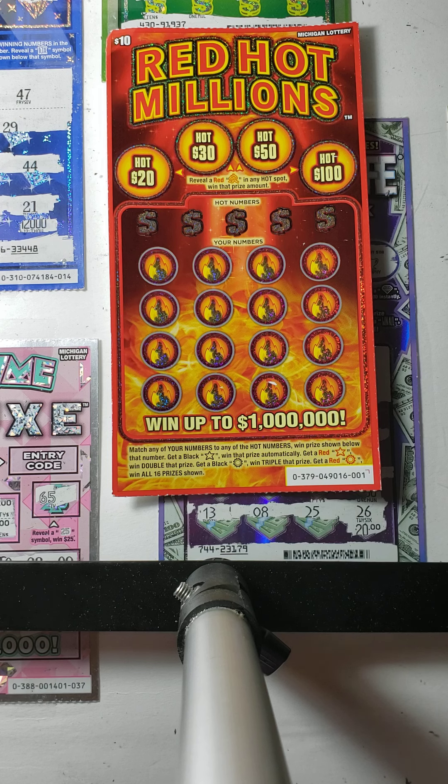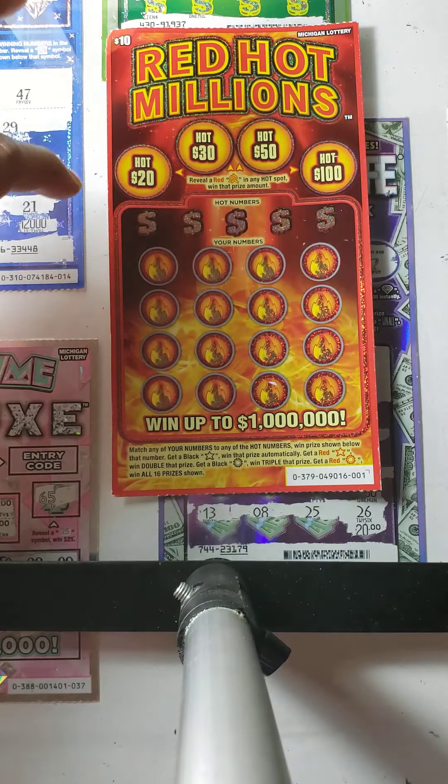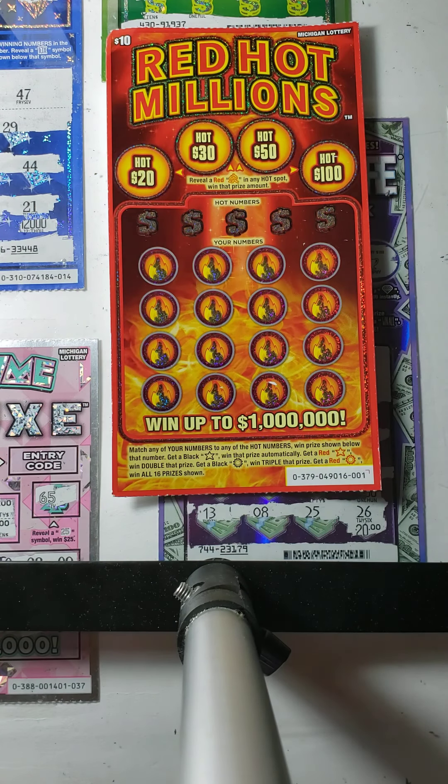Let's get to it. The object of the game for the Red Hot Millions is to match your number to the winning numbers. If you get a black star, you will win that prize automatically. If you get a red star, you can win double that prize. If you get a black sun, you can win triple the prize, and a red sun wins all 16 prizes in the bonus portion of the game. If you get a campfire, you can win 20, 30, 50, or $100.